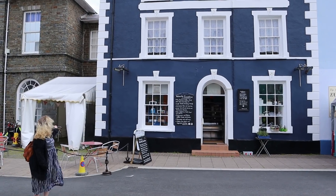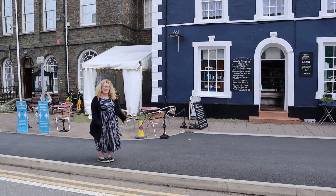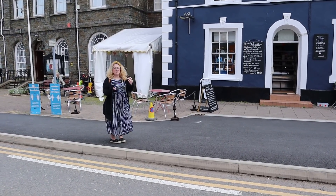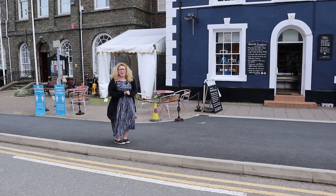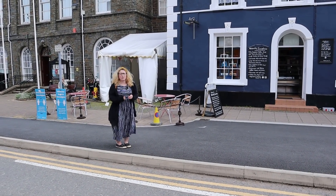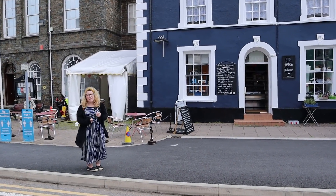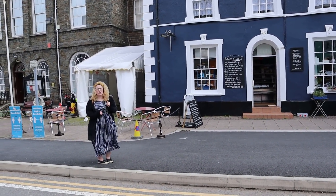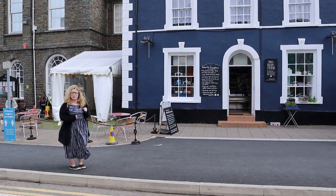Here we are outside a little gem that we discovered the other day called Naturally Scrumptious. It's a cafe and a deli and they do wonderful lunches. You know when you eat something and you can't stop thinking about it? I had the chicken liver pâté and it was like a parfait and it was absolutely beautiful. I would highly recommend coming here. As well as the lunches, they also do cakes, and Ian spotted the sausage rolls which he said looked absolutely fantastic. A brilliant little lunch spot.